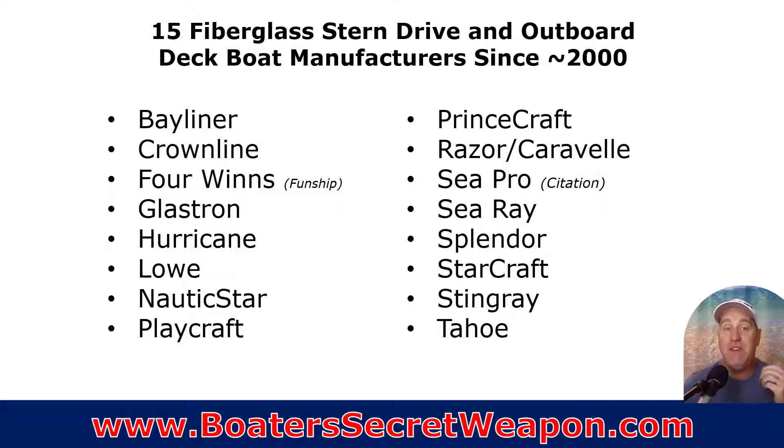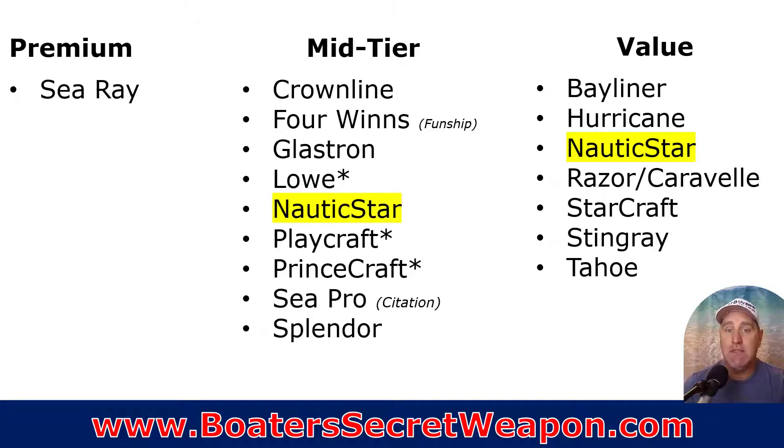That leaves us with 15 fiberglass stern drive and outboard deck boats. These are the people building deck boats now. We've actually got two that are not fiberglass, and we'll talk about those — I included them because the number was so small. You can see how I rank them. I've got Nautic Star kind of on that bubble for me. I went ahead and I'm going to rank them in their tiers and we'll go through.